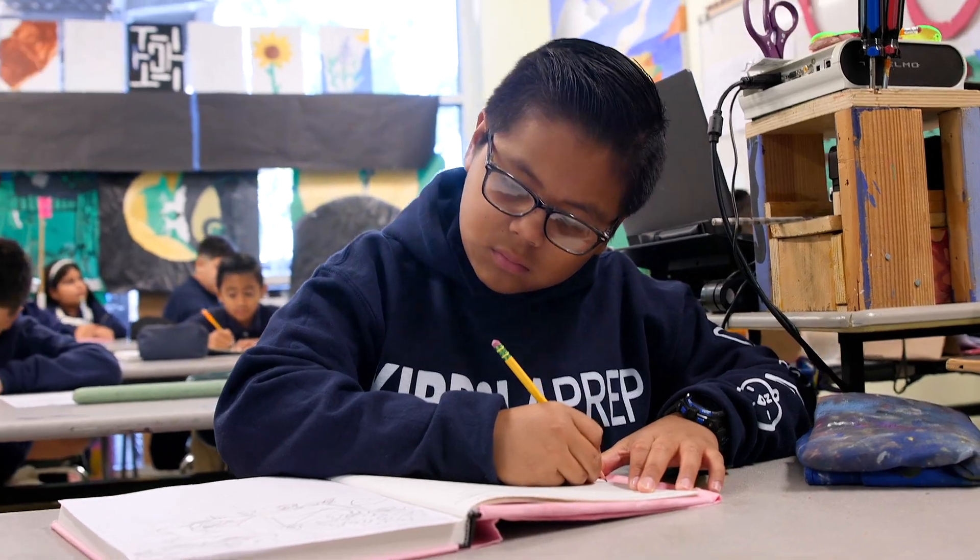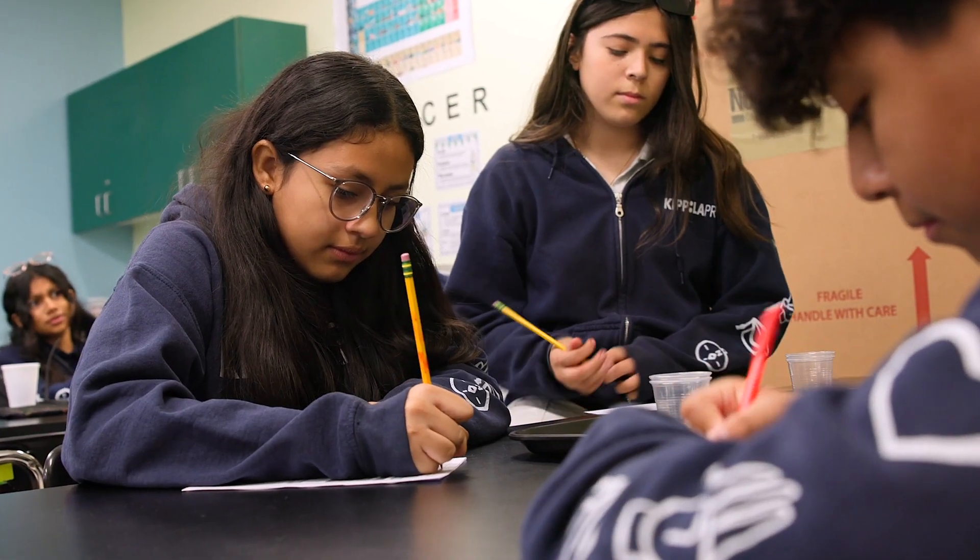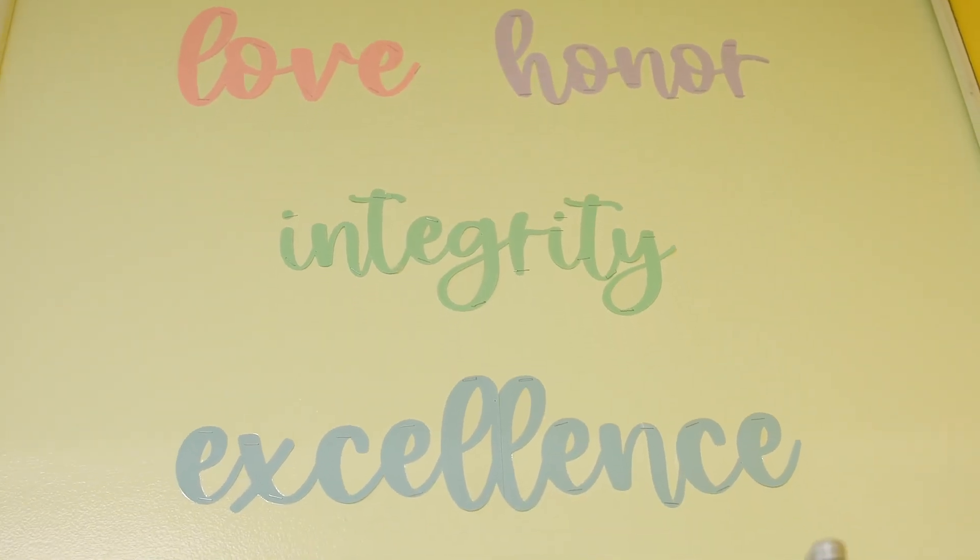At KIPP LA Prep, our grade levels go from 5th grade through 8th grade, and we are guided by our four school values: love, honor, excellence, and integrity.